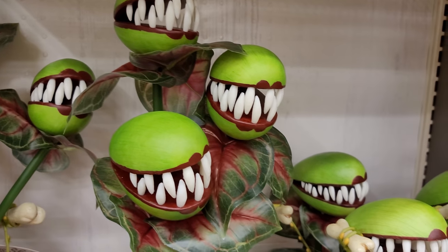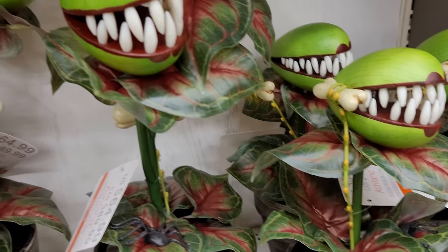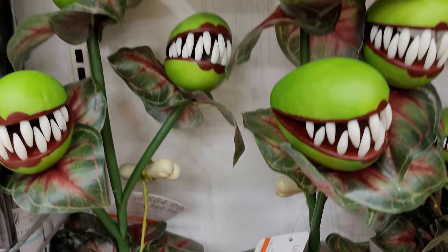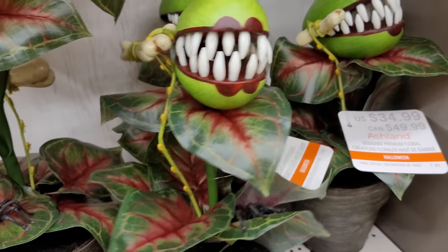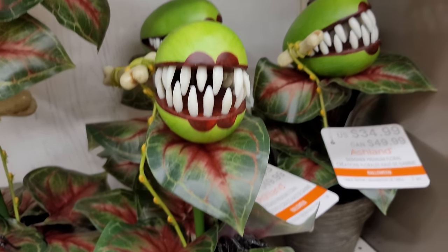Down here we have this floral decor. These are really cool, definitely has that little shop of horrors vibe. Looks like the prices on these vary — this one over here with the three heads is $64.99, the smaller one over here is $34.99.